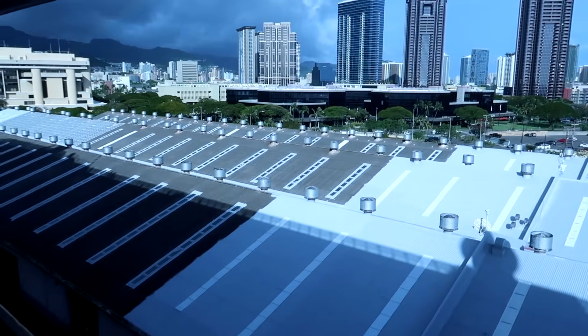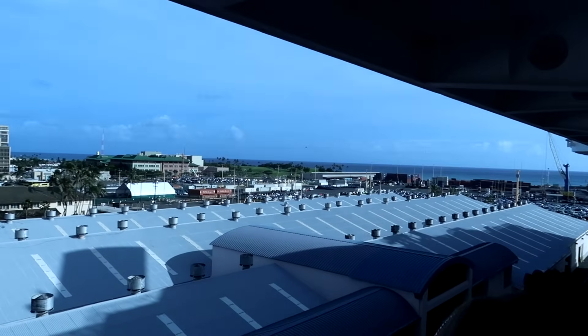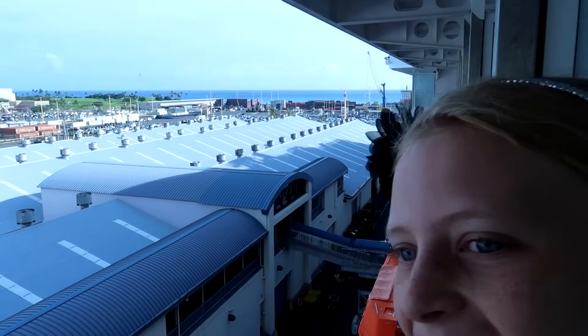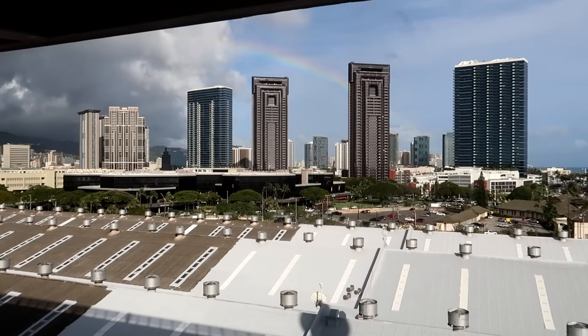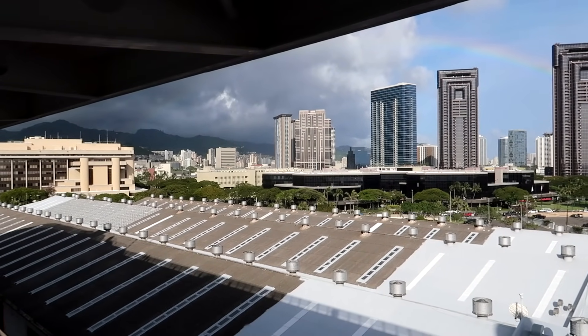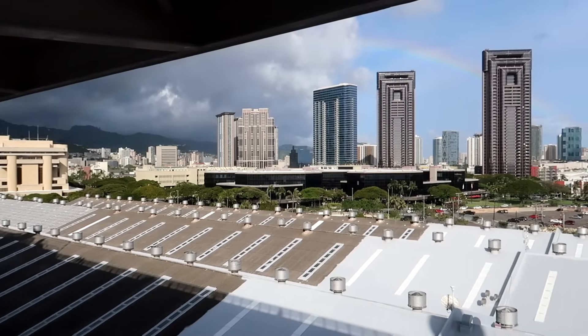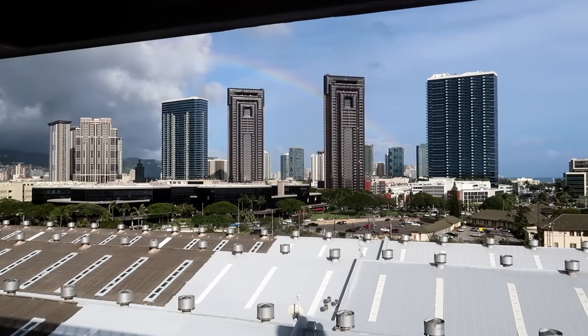And then we have our balcony — let's check it out. This is looking at downtown Honolulu. Oh there's a rainbow, oh my gosh there's a rainbow! If you look carefully you can actually see the whole rainbow — it goes over by the columns on the building over there, all the way over to the right side of the screen. How beautiful is that!